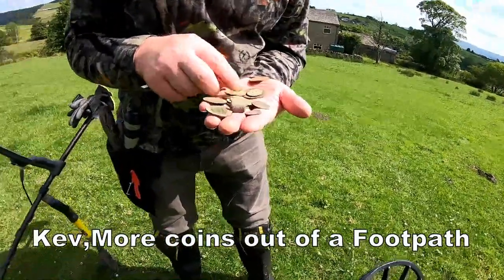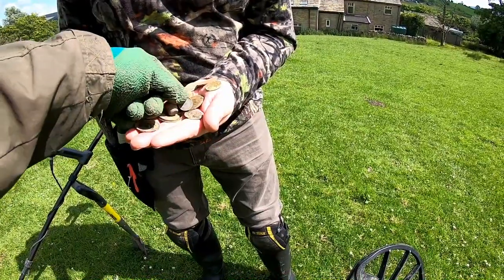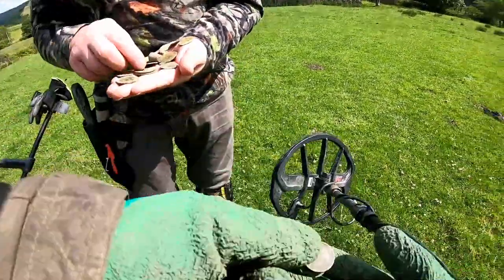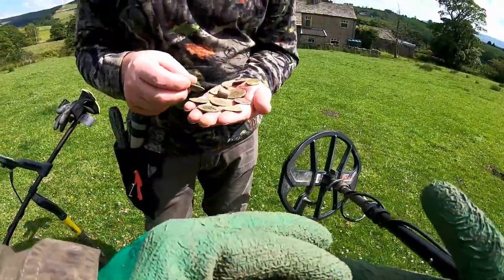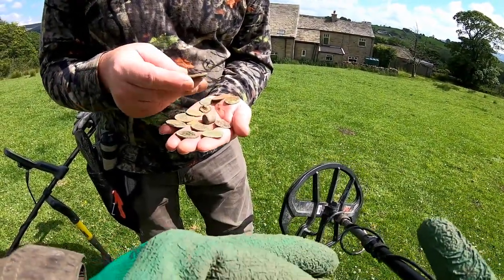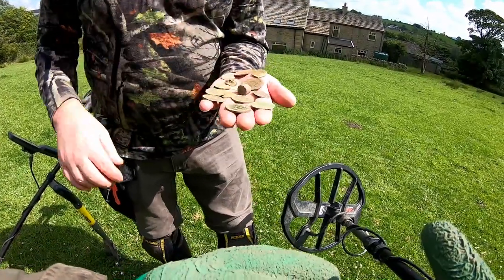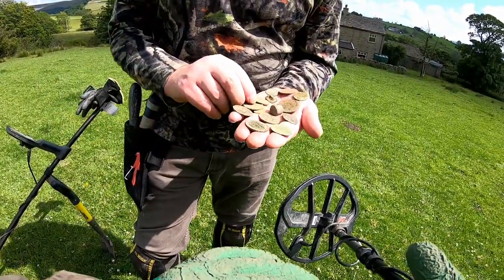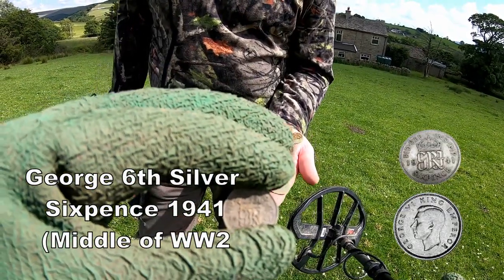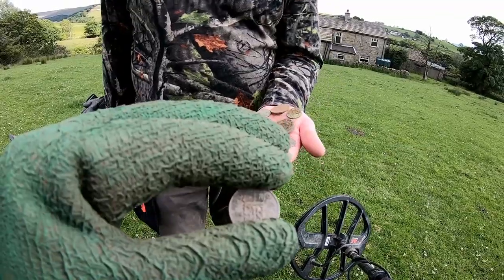He's had a few finds out on this footpath. Look at that - is that silver there? Yeah. It's George VI sixpence, 1941. In the middle of the war. 1941 sixpence, in the middle of the war. George VI sixpence.